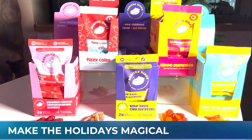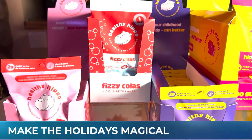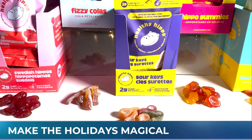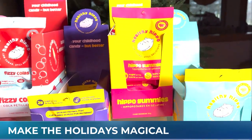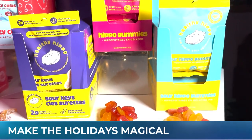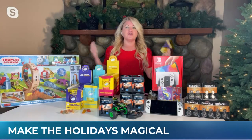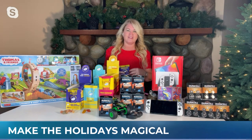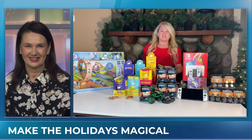It's made with non-GMO verified ingredients, doesn't contain any stevia or sugar alcohols, and has only three grams of sugar or less, with no artificial colors, flavors, or preservatives. Their candy lineup includes hippo gummies, Swedish hippos, sour hippo gummies, and my favorites — the sour keys and fizzy colas. Who doesn't remember going to the variety store to get those sour keys? You can get them online at healthyhippo.ca.